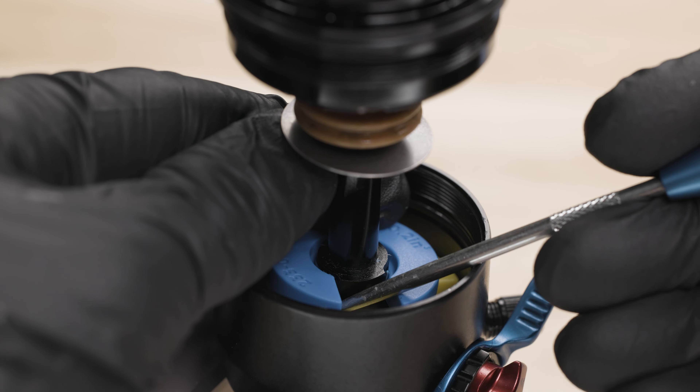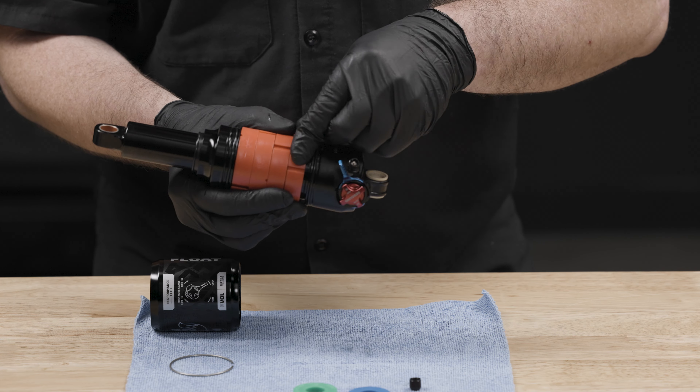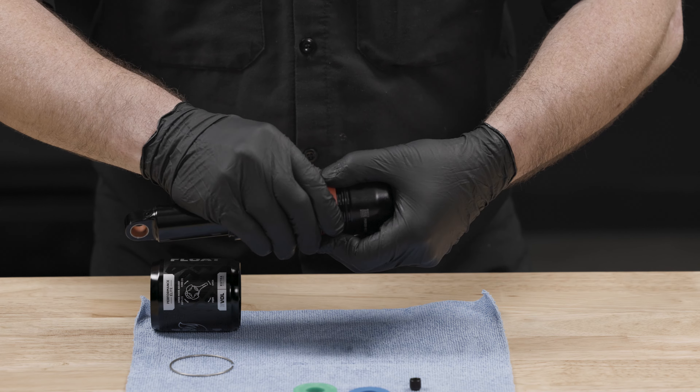By installing or removing spacers in the two positive air chambers, the rider can tune the spring characteristics to suit their personal style and the terrain of the day.